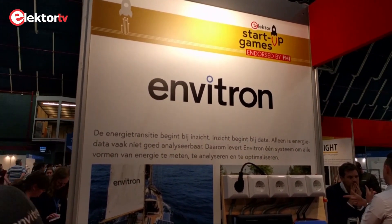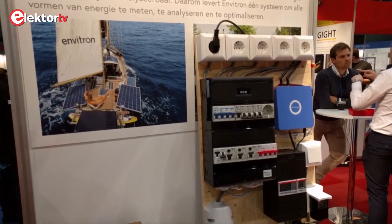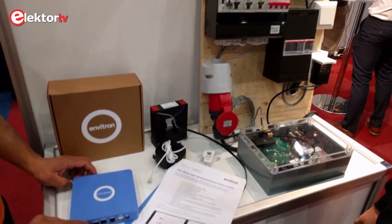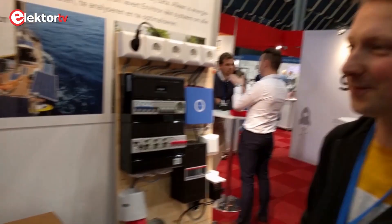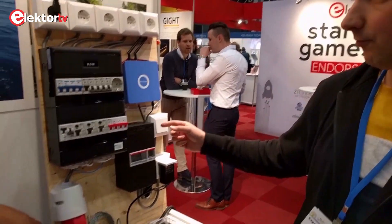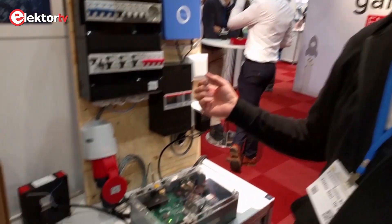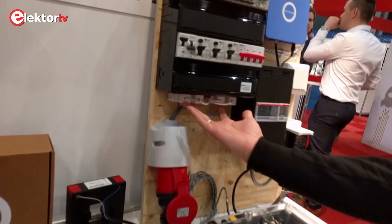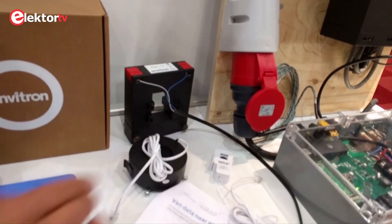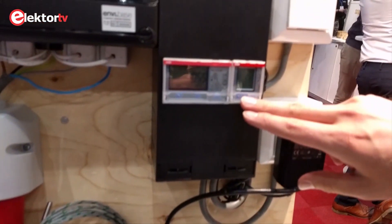This is the booth of Envitron. Envitron makes some sort of an energy monitoring system to optimize energy usage. Here we demonstrate how we can measure energy for a normal household, like here with the current transformers in conjunction with the voltage. And we can also measure with standard utility meters.